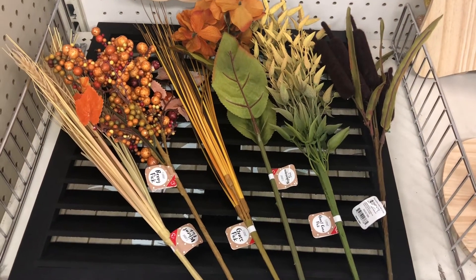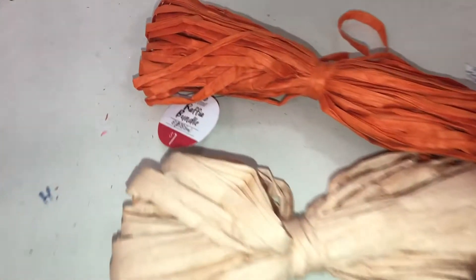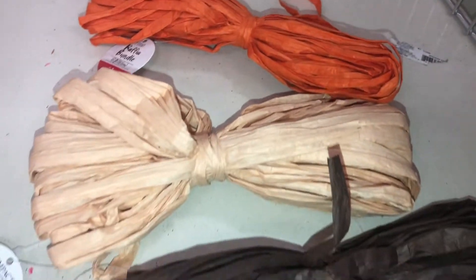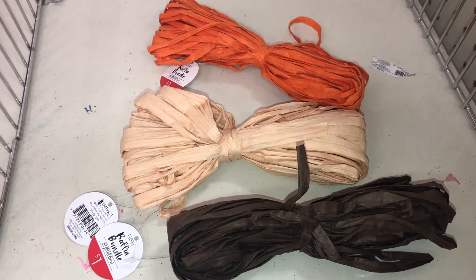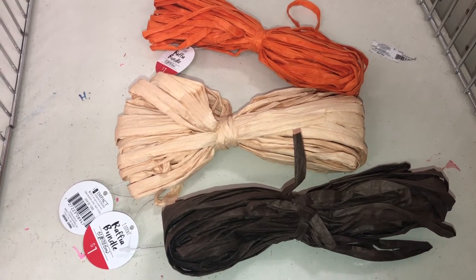They also have raffia bundles — they measure six feet long and are only a dollar each. The DPCI is 234021283. I found them in orange, natural, and dark brown — three different types. You can tie them on things, use them for wrapping presents, or add them to any wooden decor.